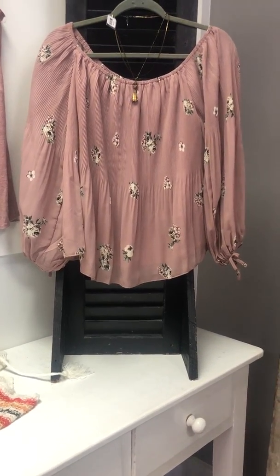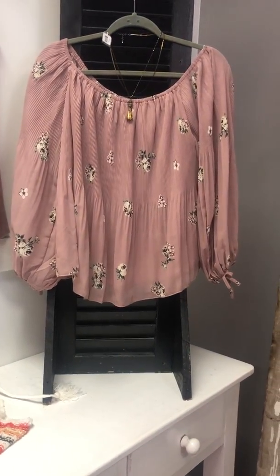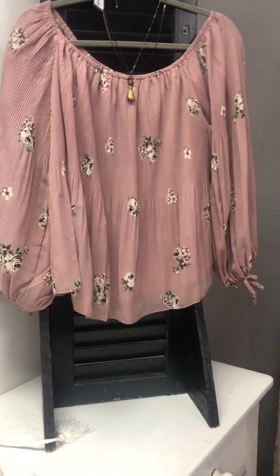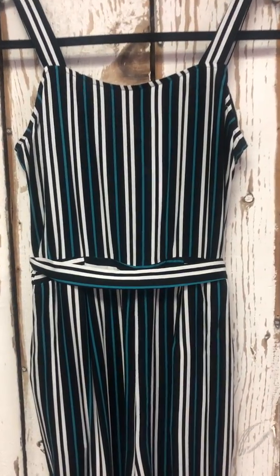Hello Sassy Lady! We have a new line in from London and I just wanted to quickly show you. This is a mauve off-the-shoulder — or on-the-shoulder — top. It's absolutely beautiful, it has flowers in it and it flows really nicely.